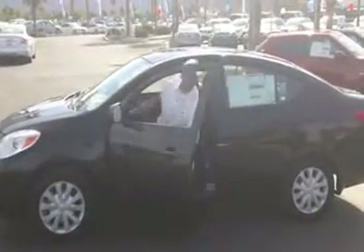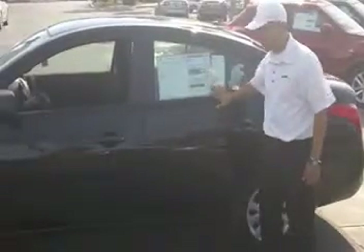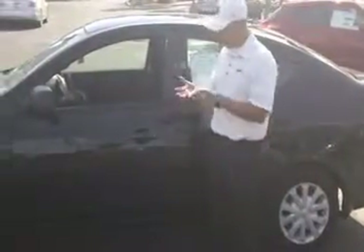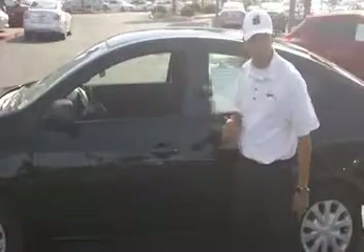Hi folks, this is Gear Proors here at Torre Nissan, and I want to let everybody know about the $89 a month deal on this 2014 Nissan Versa. For $89 you get power steering, air conditioning, CD player, and anti-lock braking system.